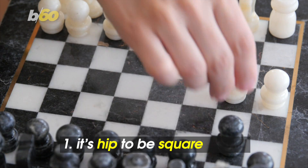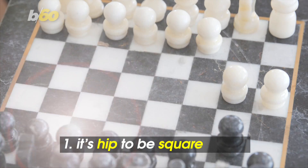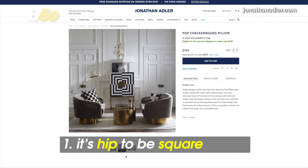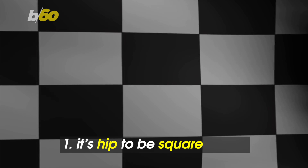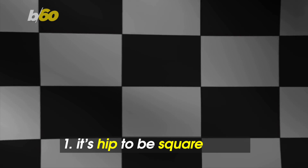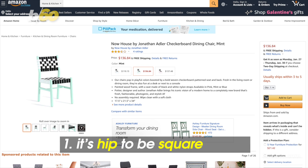It's hip to be square. That's what famous potter, designer, and author Jonathan Adler says. He tells the New York Post checkerboard is the new chevron, and the pattern just works with everything. It doesn't have to be black or white either. Add some color, like this chair with a pop of mint, part of Adler's collection for just over $135.